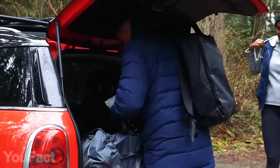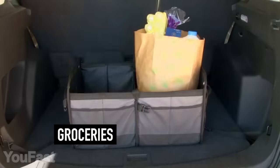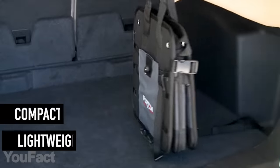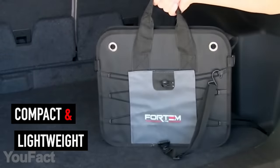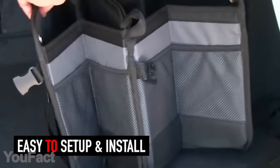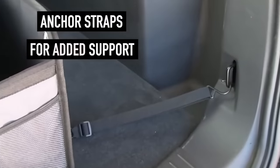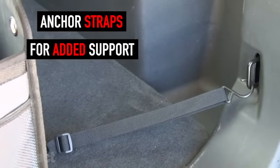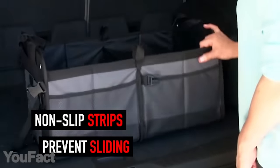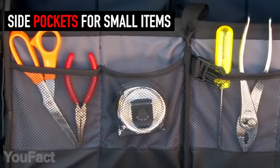Fed up with a mess in your trunk every time you go on holiday? This trunk organizer is your stuff saver. Its increased capacity is enough to store all your bits and pieces and keep them safe even when off-roading. The organizer is lightweight and compact — you can keep it folded or turn it into a full-size heavy-duty bag with two separate compartments. Rigid base plates make the bottom steady, securing straps with anchors keep it in place, and non-slip strips on the bottom prevent it from sliding even when fully loaded. Side pockets are perfect for small items like screws, pliers, and other handy things.